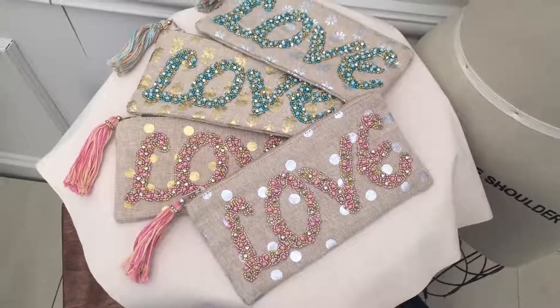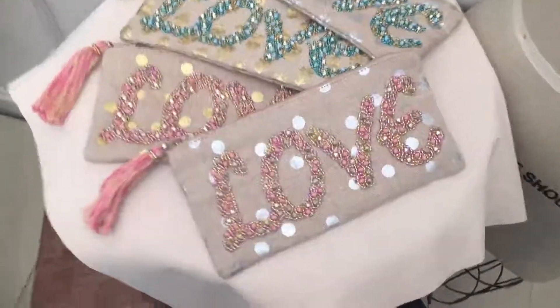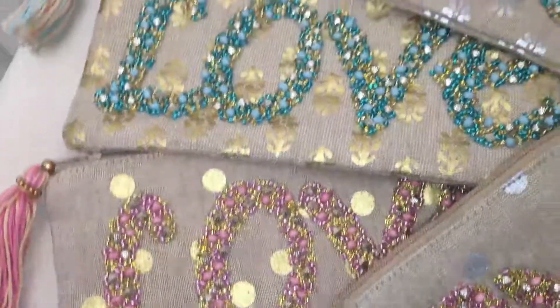Love beaded pouches with tassel zipper pull are sorted in four different colorways: pink silver dot, pink gold dot, teal gold flower, and teal silver flowers.